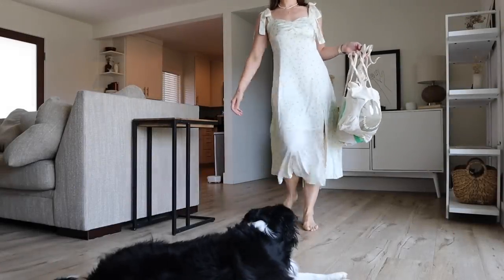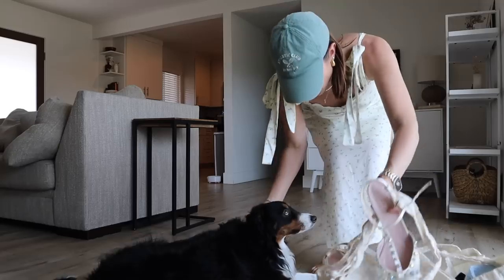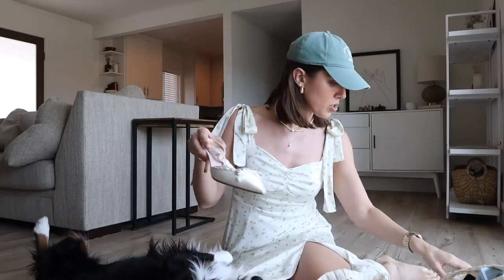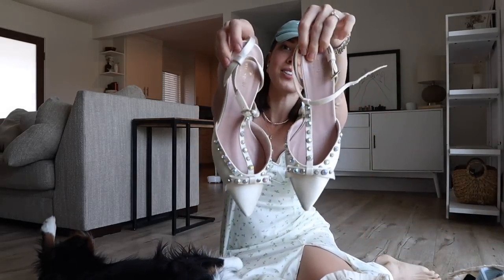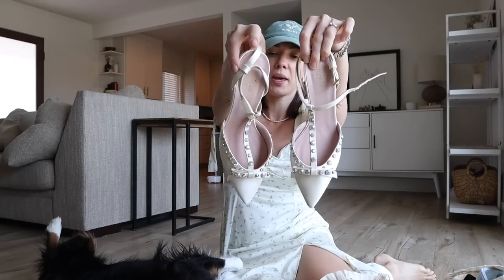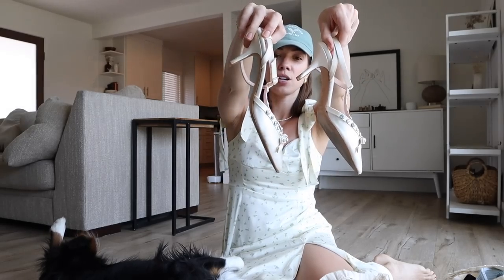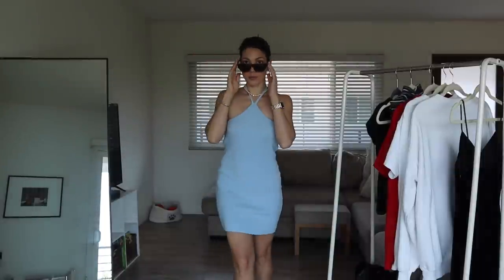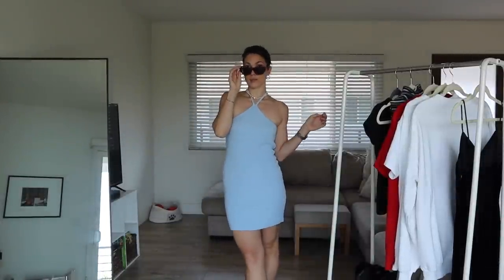Alright, thrifty haul time! First item I'll show you will be the shoes since they're right here on top of the pile. These are Kate Spade kitten heel pointed toe - they are size 11, made in Italy, $9.99.